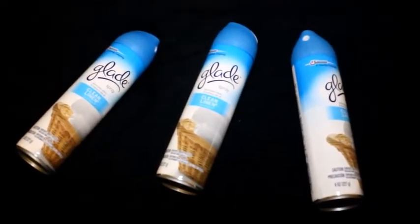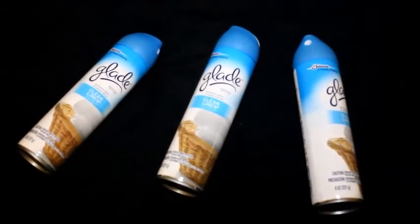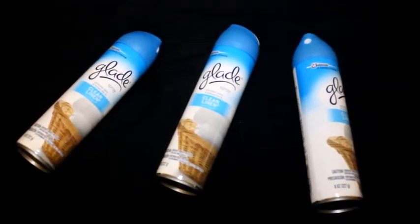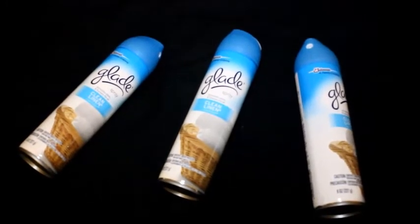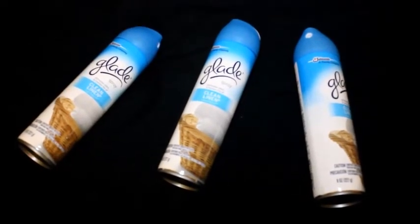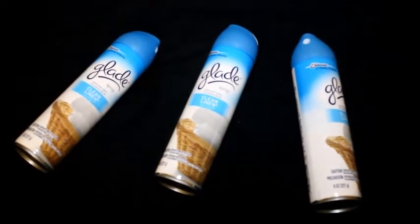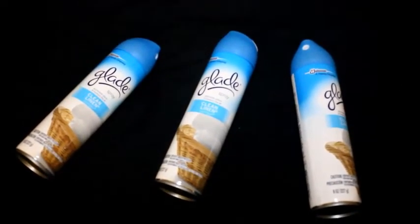There's a coupon printing for a dollar off of three at the CVS coupon center, so they're three for two. Now there are a couple of options — you can print out a two dollars off two Glade coupon from rightathome.com which makes them all free, but if you're like me I already printed all of those to get free Glade smelly inserts at Walgreens last week.